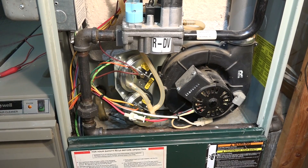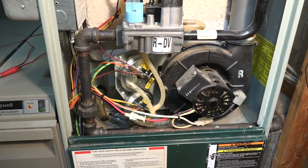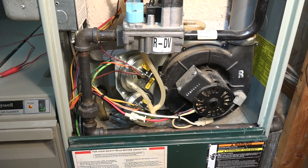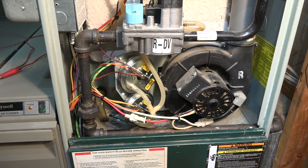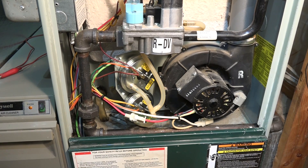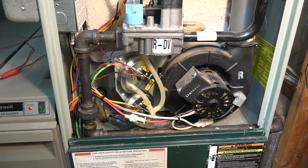Limit switches were all closed — those were also checked out and they were fine. Voltage: high voltage was right where it should have been, about 121 volts, and we had about 28 volts low voltage. So, see if you can figure it out.